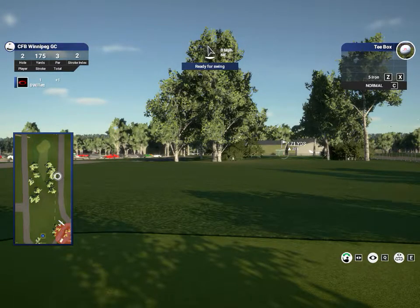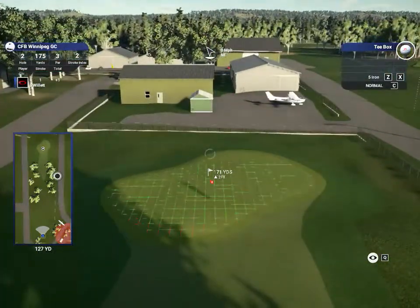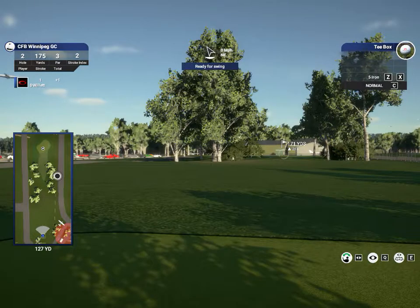175 yards — there's hole two. Looks like there's some sort of hangar or airport thing in the back, which is neat. It gives you something to look at so you're not just stuck with a hill or a tree or something like that.